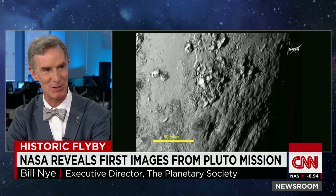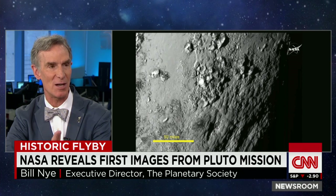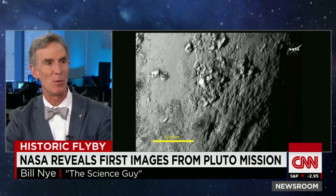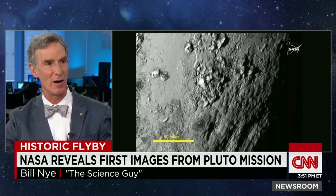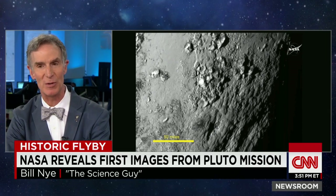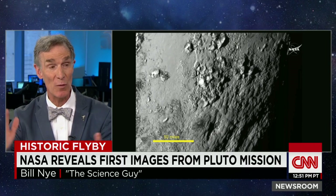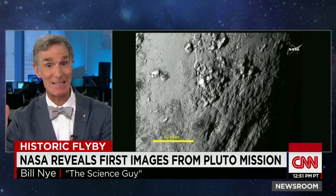So why wouldn't these things be smashing into each other way out there? There could be some orbital mechanics not fully understood yet. When we take these kind of pictures, we learn more about planets writ large. This is basic exploration. This whole mission — $750 million over 15 years — that's nothing.